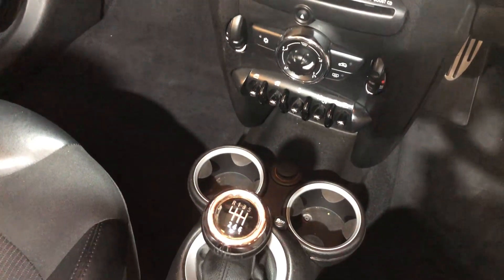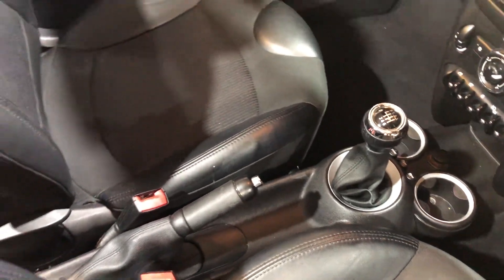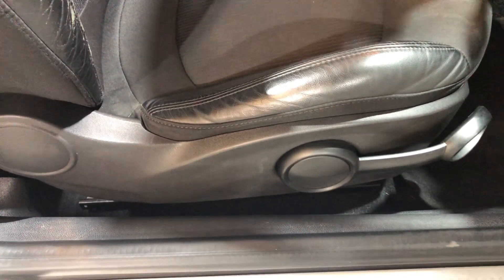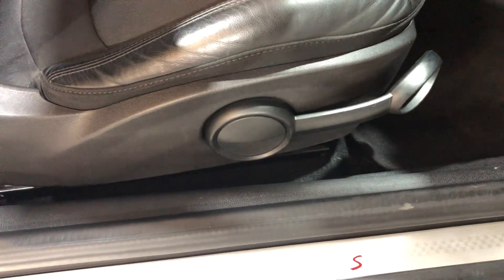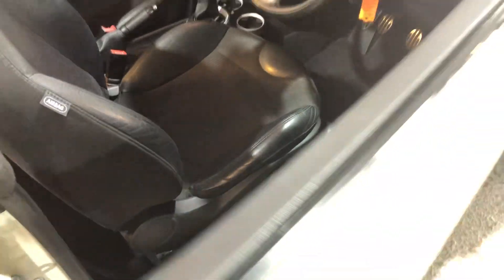It's a six-speed manual. Just coming back to the seats again — they're in beautiful condition. There's no sign of any wear, no sign of any damage, no tears, no cuts, no rips. Height adjustment on the driver's seat, and if we look at the sill again it's in very good condition. There's no heel marks, no scuff marks. We stand back and just look at the vehicle from a distance.